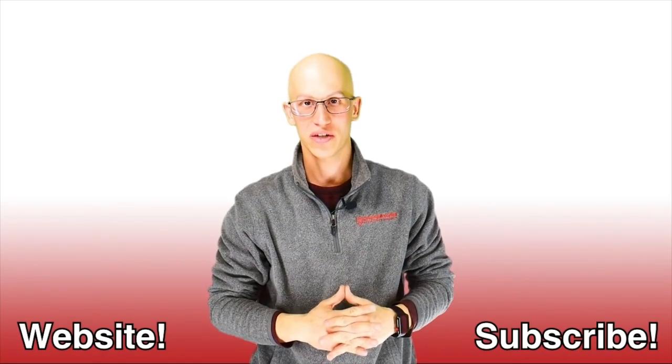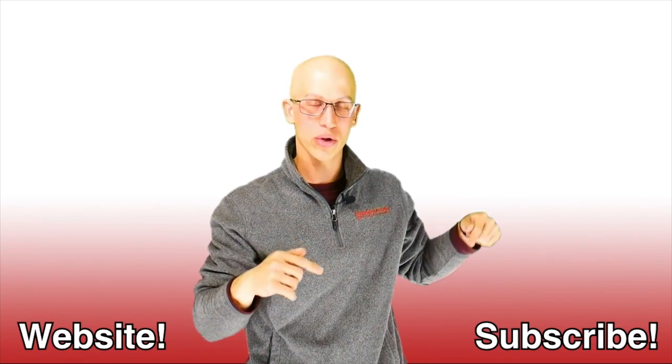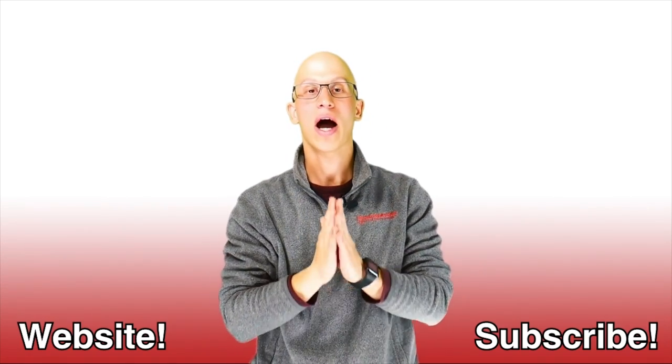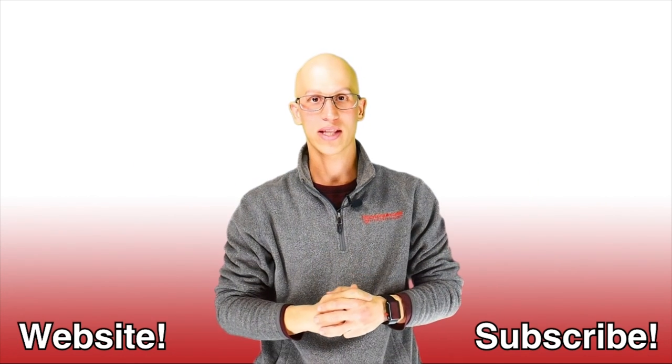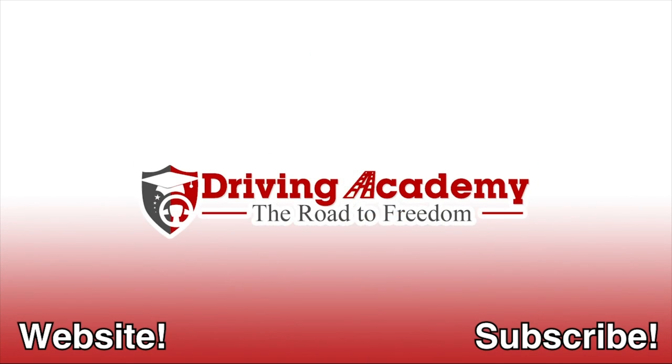Hey, thank you so much for watching this video. If you liked it, make sure you hit that like button and subscribe to our channel — it's really going to help us out. And if you want to continue on your road to freedom, here are more videos to watch. There are endless amounts and hopefully we get to see each other one day very soon. Thanks. Bye.